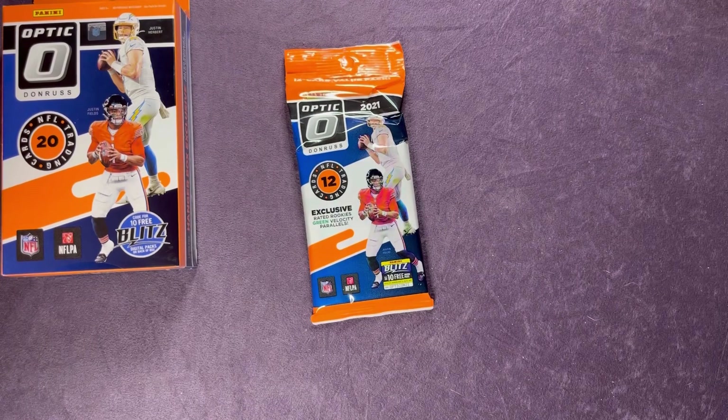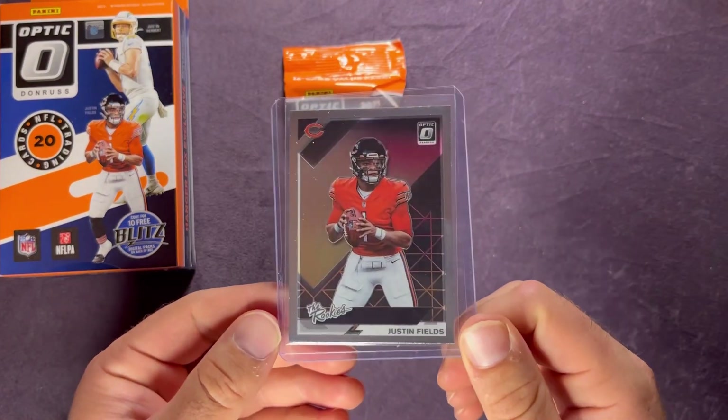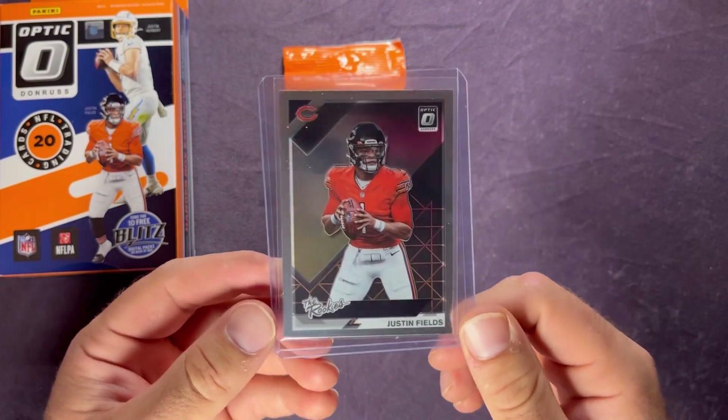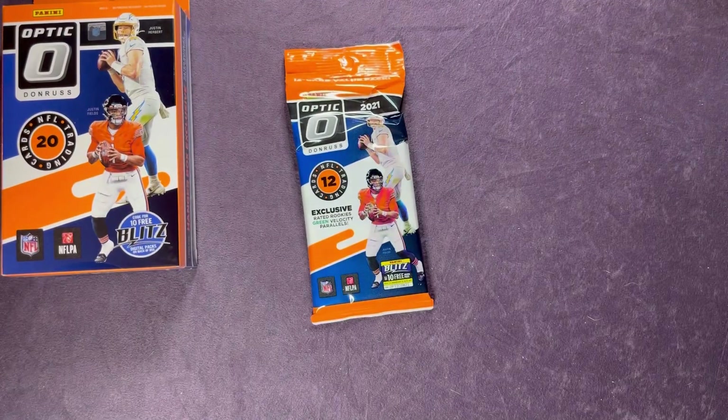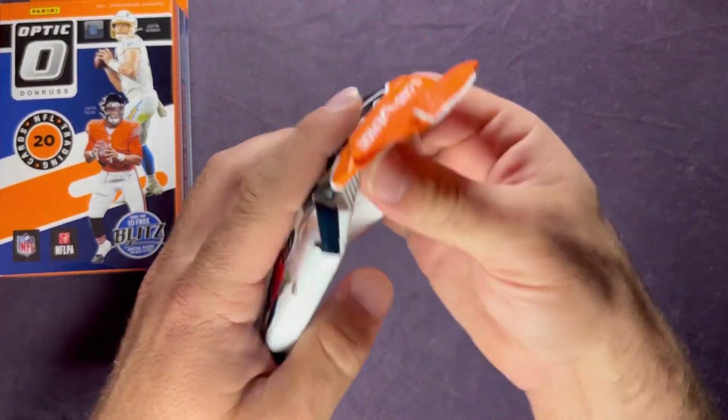I'm going to go ahead and sleeve that one up and put it in a top loader. Would have been sweet to get Justin Fields on the green velocity, but I'll take it either way — getting one of those top rookie quarterbacks is great. That's our last cello pack, and then we'll take a look at the hanger box.